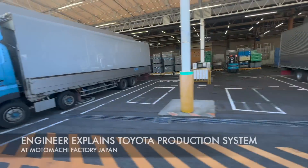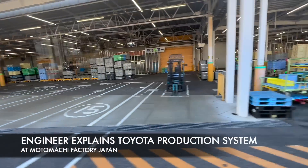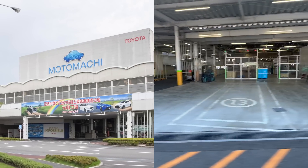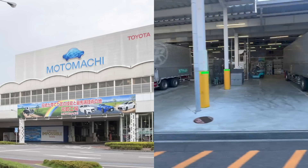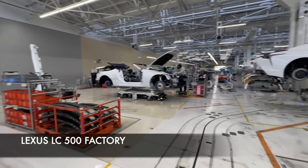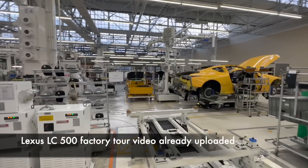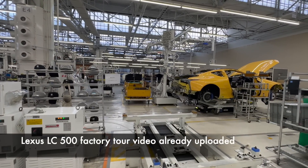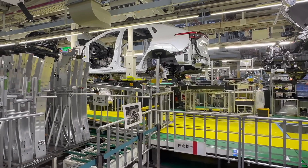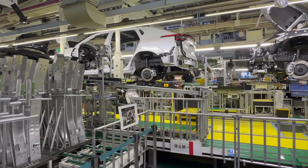The number one highlight from my recent trip to Japan is no doubt a visit to Motomatsu factory, which has many sub-factories inside this one large complex, including the Kazoo Racing plant as well as the legendary Lexus LC500 plant. I've done a factory tour of that one already, so please take a look at that. But for this video, I'm going to be focusing on the main high-volume production section of the Motomatsu factory, which produces many different models.